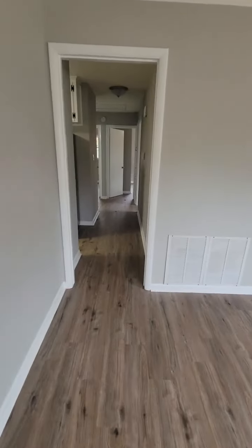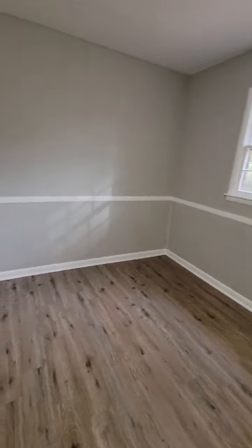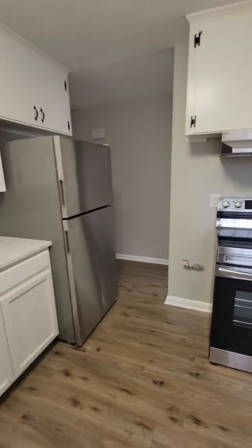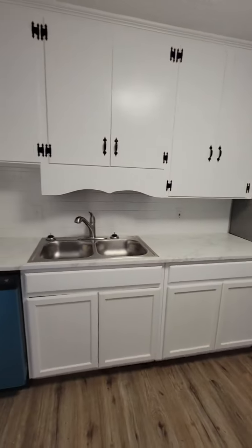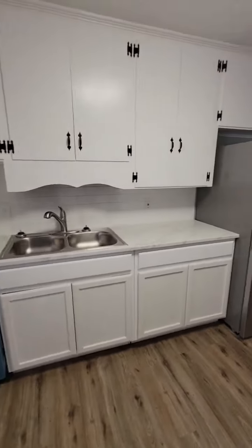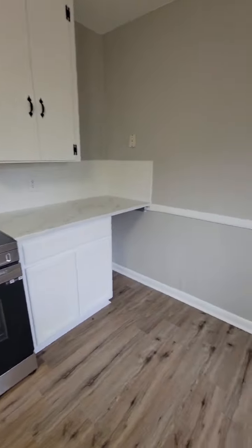Down the hallway we have the kitchen, which has new countertops and new appliances. The blue on the dishwasher is just the plastic film that comes over brand new appliances — it can be taken off, so it will not stay blue.